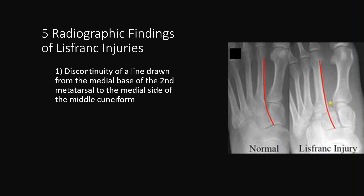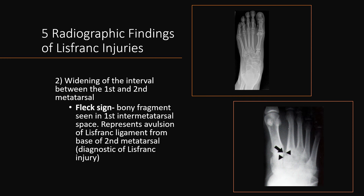There are five radiographic findings of a Lisfranc injury. The first is discontinuity of a line drawn from the medial base of the second metatarsal to the medial side of the middle cuneiform. As seen in the image to the left, there is no discontinuity of the line. However, in the image to the right, there is obvious discontinuity of that line, suggestive of a Lisfranc injury.